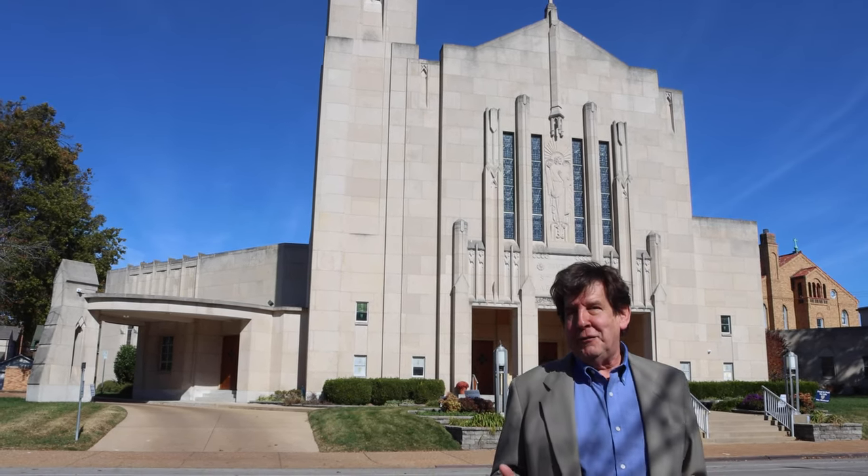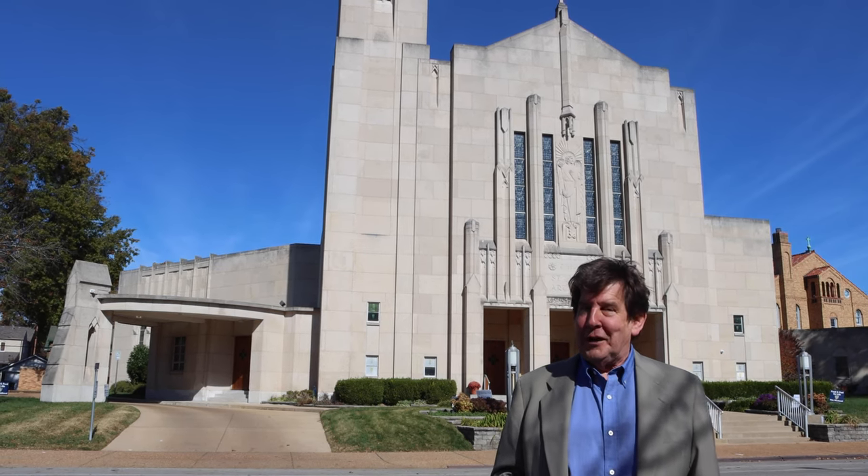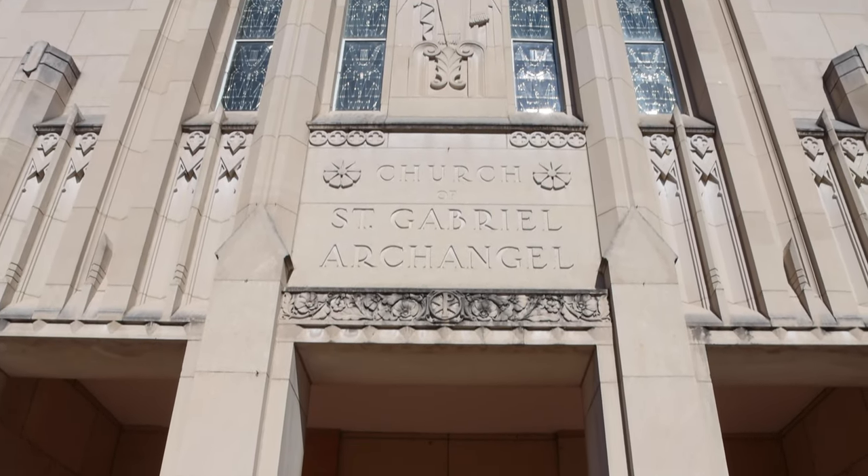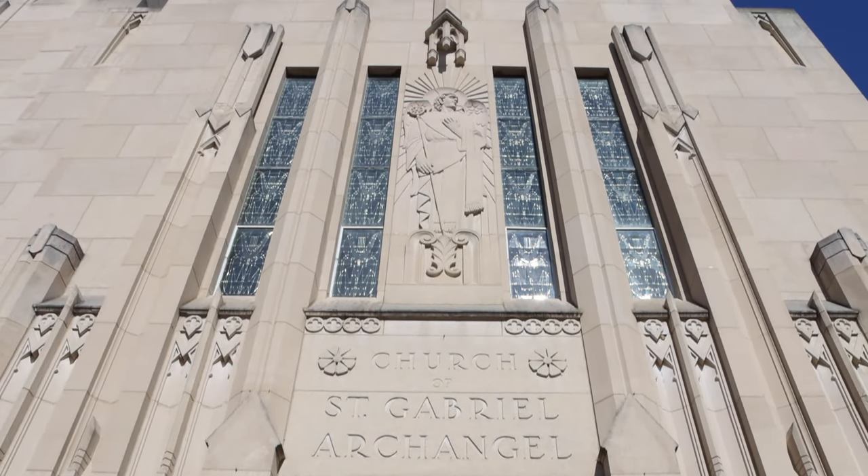When the parishioners of St. Gabriel the Archangel decided to build a new church in 1950, they built a church that was unlike any other Catholic church in the city of St. Louis — a mixture of contemporary and traditional Art Deco, imagining itself to be medieval.